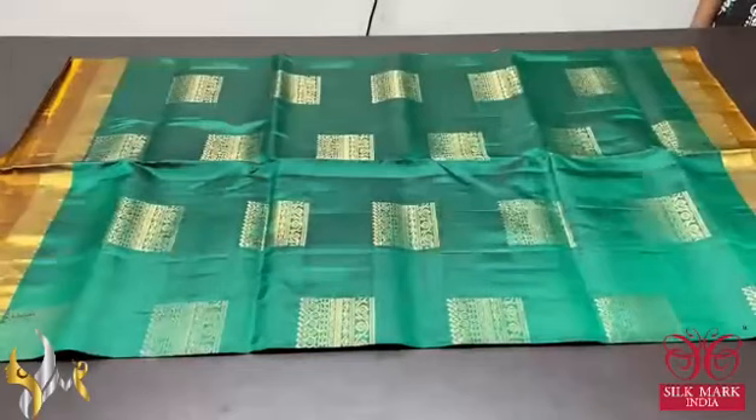Elegant circles design — the circles have beautiful florals as well as geometric pattern. Bright buttas and dual colour border which adds beauty to the saree. Excellent one with authentic silk mark.